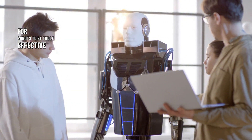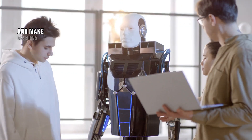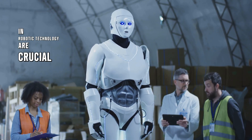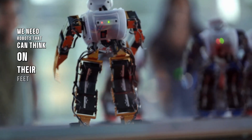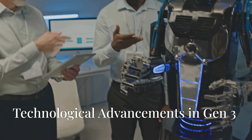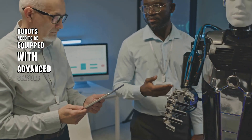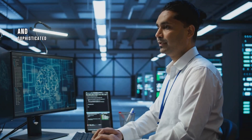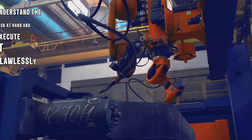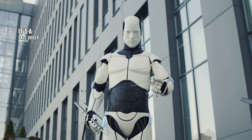For robots to be truly effective, they need to be able to adapt to new situations, learn from their mistakes, and make decisions without human intervention. That's why advancements in robotic technology are crucial — we need robots that can think on their feet and respond to the world around them. To achieve this level of sophistication, robots need advanced sensors, AI-powered processors, and sophisticated machine learning algorithms to perceive their environment, understand the task at hand, and execute it flawlessly.